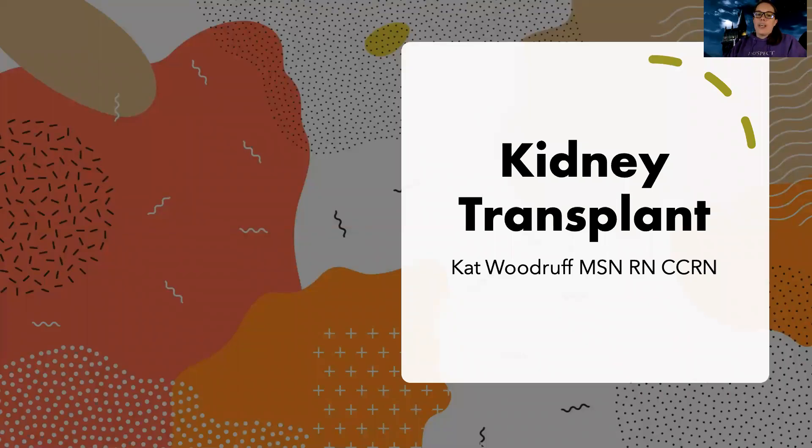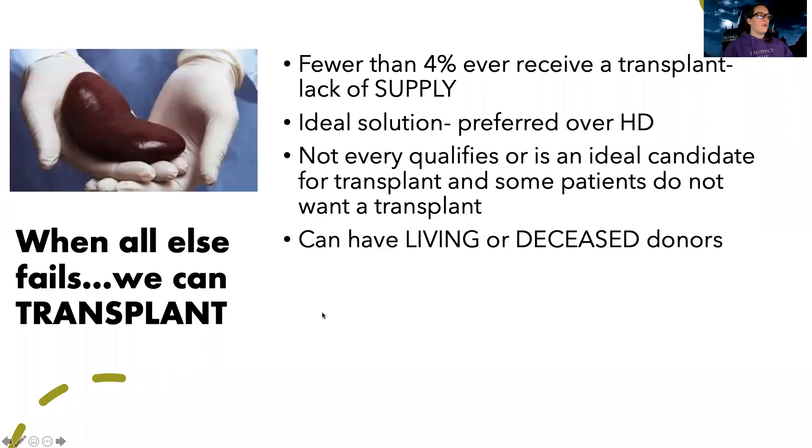Tonight we're going to talk about kidney transplants. A lot of patients with kidney issues get to the point where they're on dialysis and relying on that machine for the rest of their life to support their kidney function. There's always the hope they may be able to get a kidney transplant if they qualify, but there is a severe lack of supply. Even though most of us have two kidneys and could donate one, fewer than 4% of patients will ever receive a transplant. It is an ideal solution, preferred over hemodialysis because of all those complications that can happen.